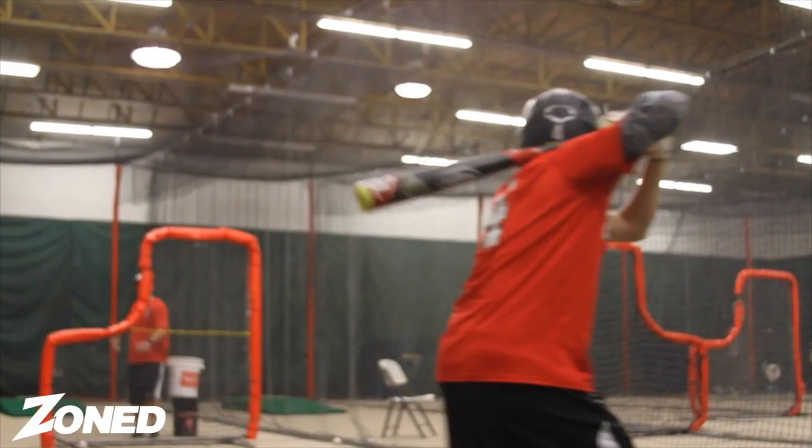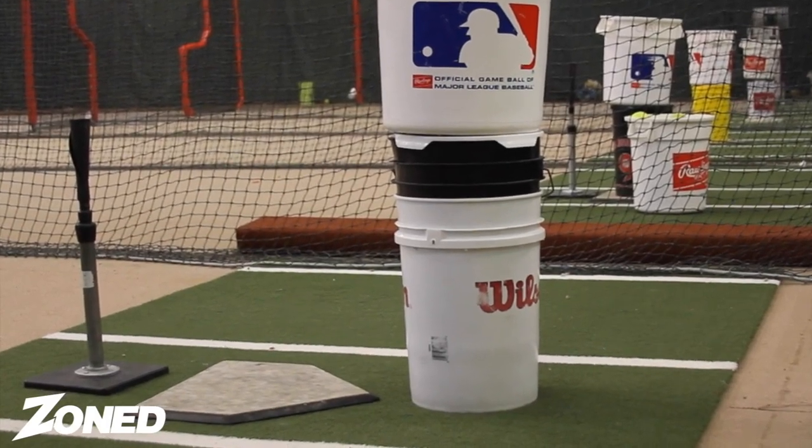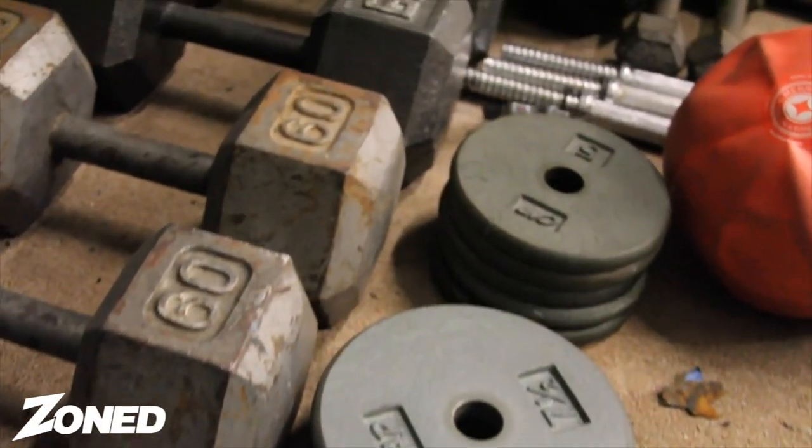You can use Zone Sports Academy on a membership where you come in anytime you want to get your work in. We have tees, baseballs, softballs, one-handed bats, training tools, physio balls, med balls — the whole nine yards to get done what you need to get done to succeed in the box.